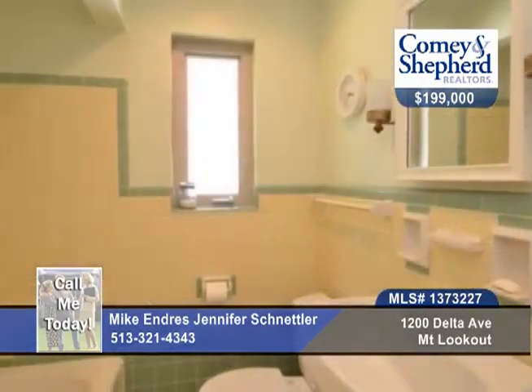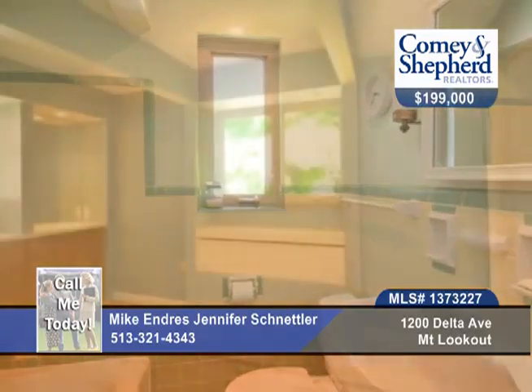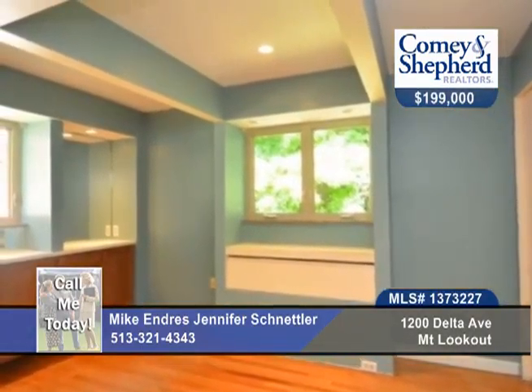Location, location, location. Updates include the water heater, furnace, air conditioner, windows, and electric.